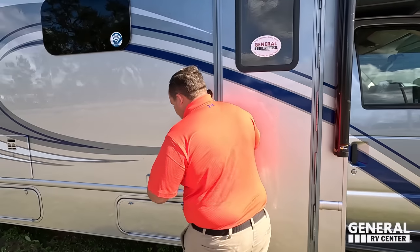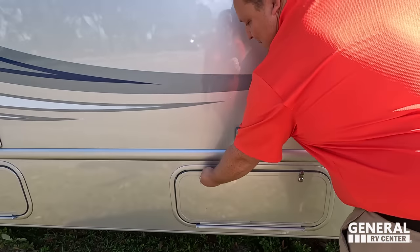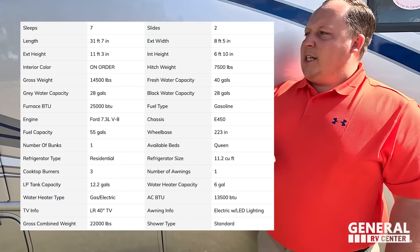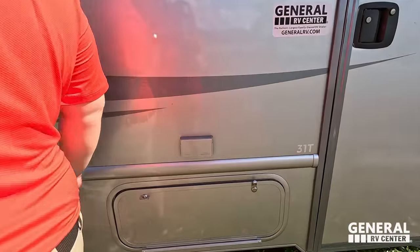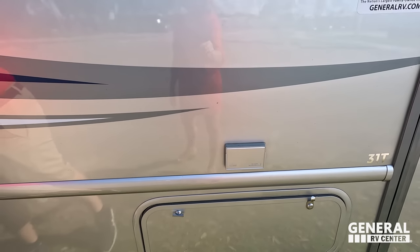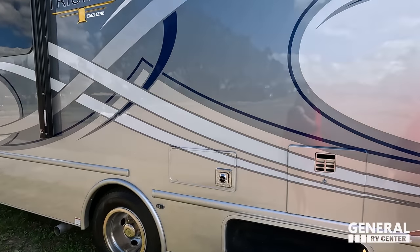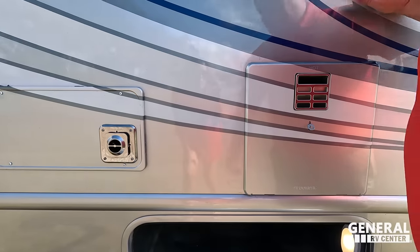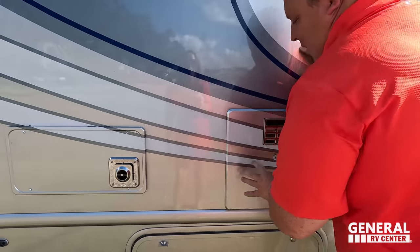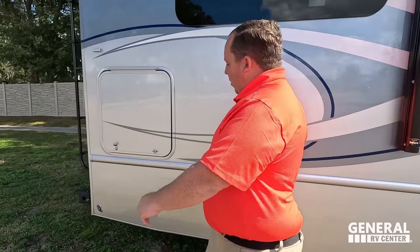Right over here is our propane tank. We do have an electrical outlet right there as well. The paint job is really gorgeous. Underneath there is some more storage. Beautiful water heater — it looks fantastic. Coming on down, not too much storage going on but you do have a little something here. And there's very good storage in the rear right there — I was not expecting that. Kind of reminds me of the European RVs, how it goes all the way through.